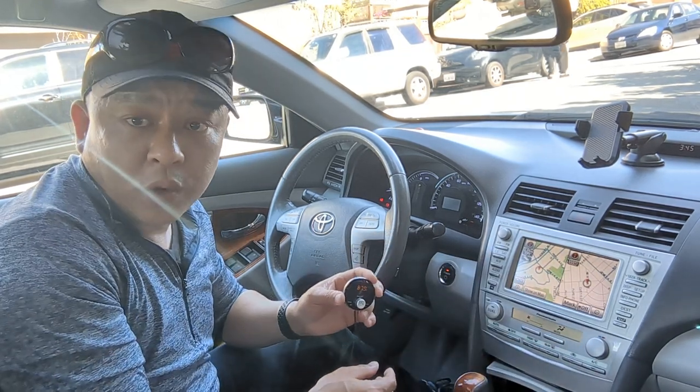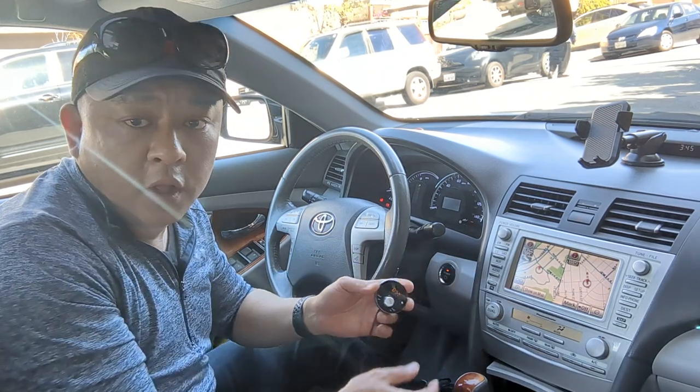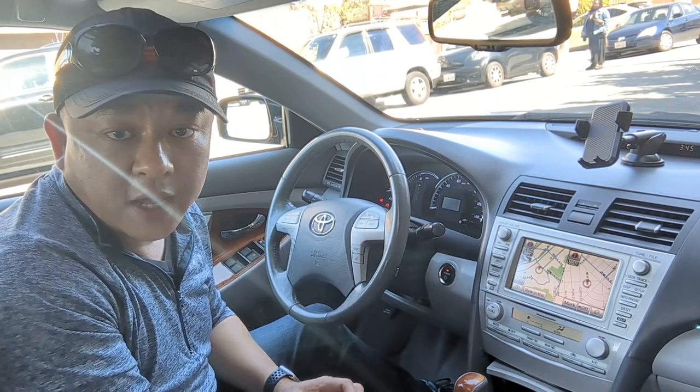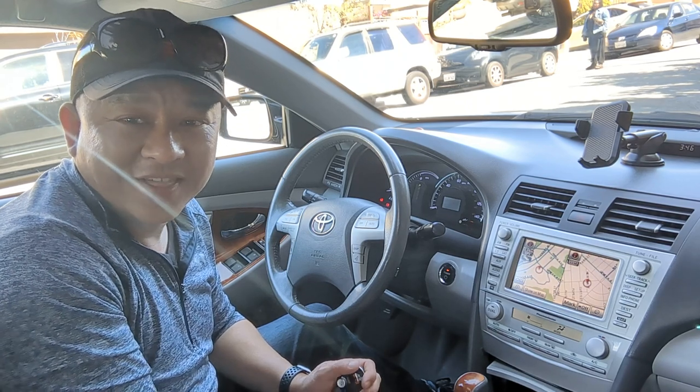This is Wesley the Gizmo Guy showing you the quickest and easiest way to add Bluetooth to your Toyota Camry sound system. Thank you for watching. Get my device from gizmoguygadgets.com. Thank you, bye bye.